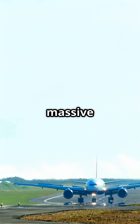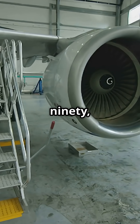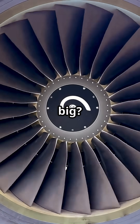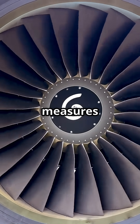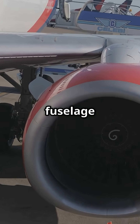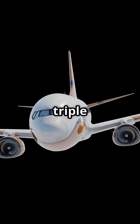The Boeing 777 was so massive it needed a brand new engine family: the GE90, still the biggest turbofan ever built. How big? The GE90's fan measures 3.4 metres across — wider than the fuselage of a Boeing 737. What used to carry 100 passengers is now smaller than a single engine on the 777.